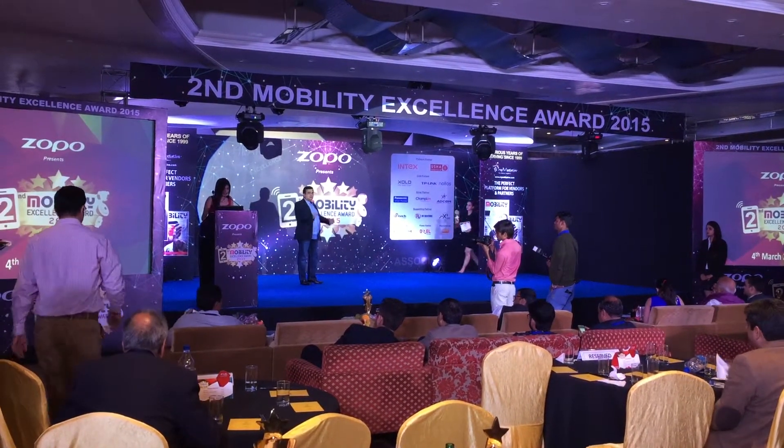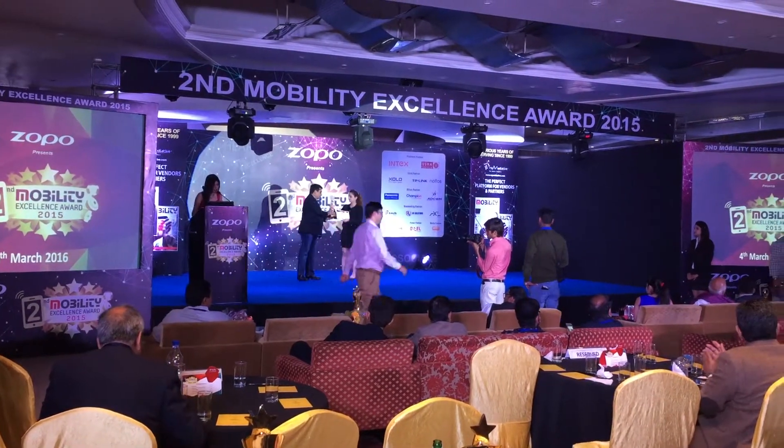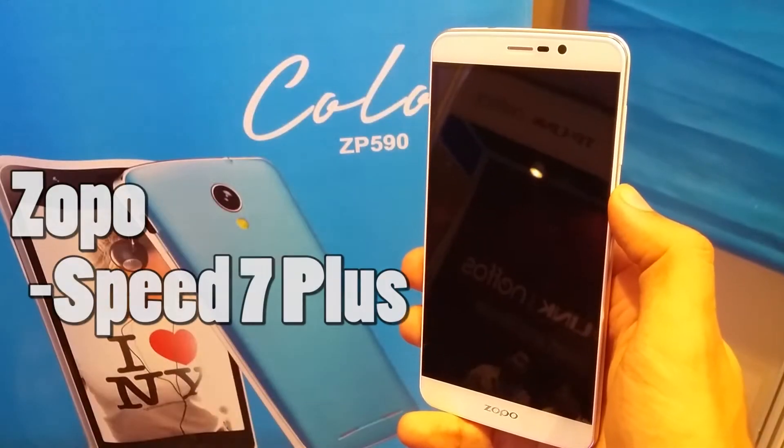Mobility held its award function in New Delhi today. Zopo was awarded the best Chinese manufacturer, and we got to get our hands on Zopo's flagship, the Zopo Speed 7 Plus.